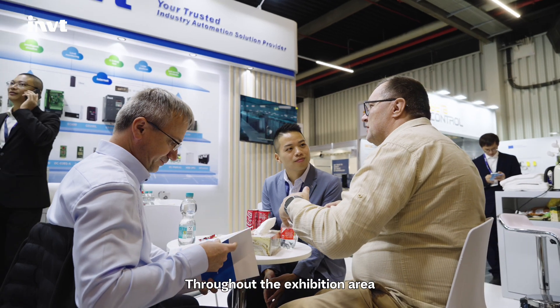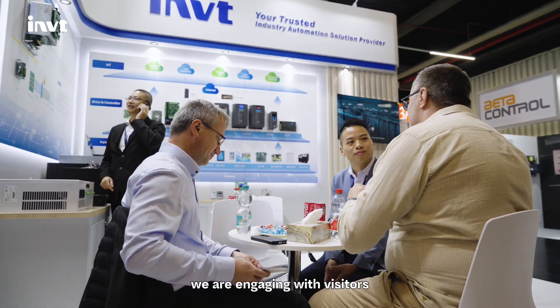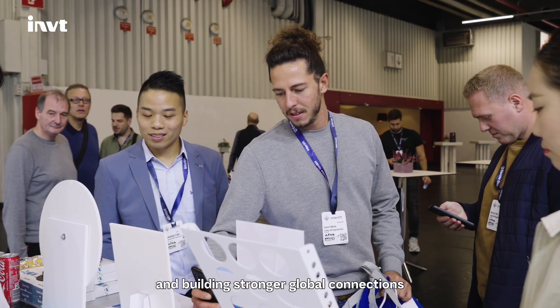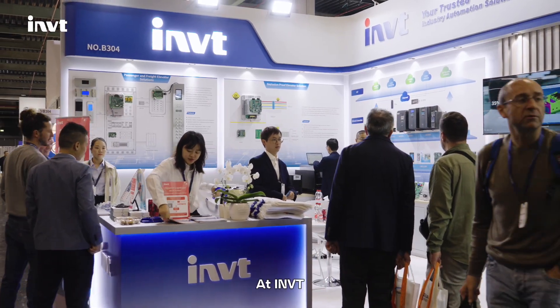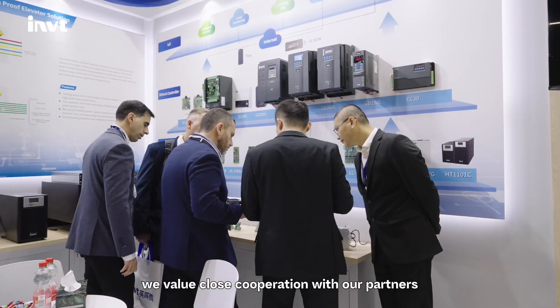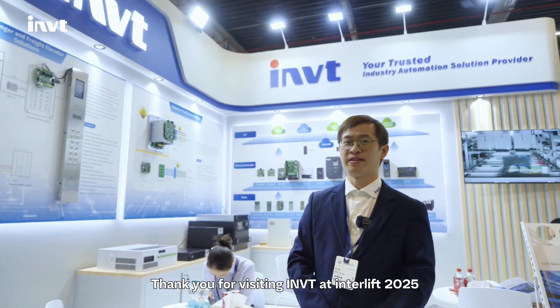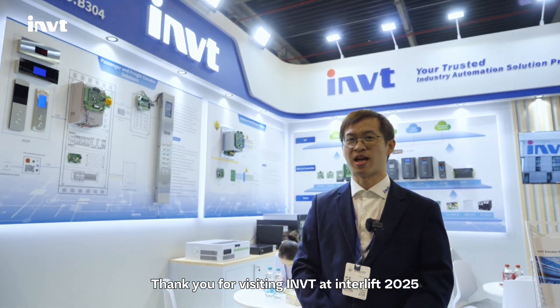Throughout the exhibition area, we are engaging with visitors, exchanging ideas, and building strong global connections. At IMT, we value close cooperation with partners. Thank you for visiting IMT at Interlift 2025. Let's elevate the future together.